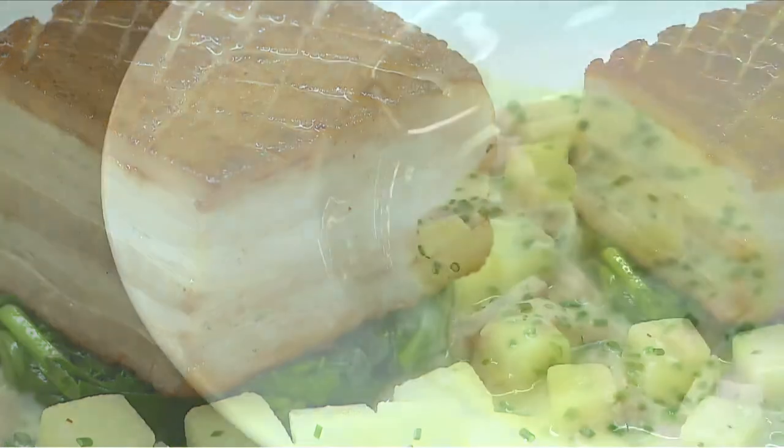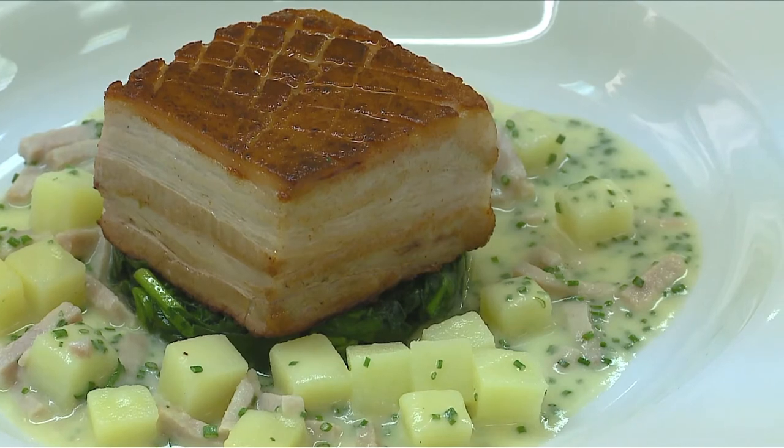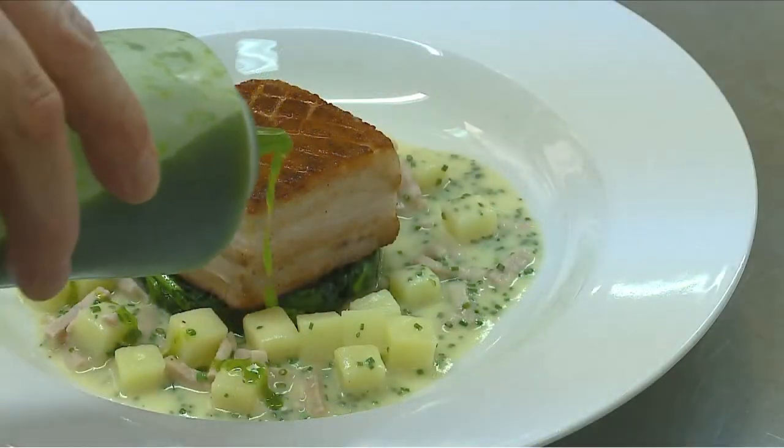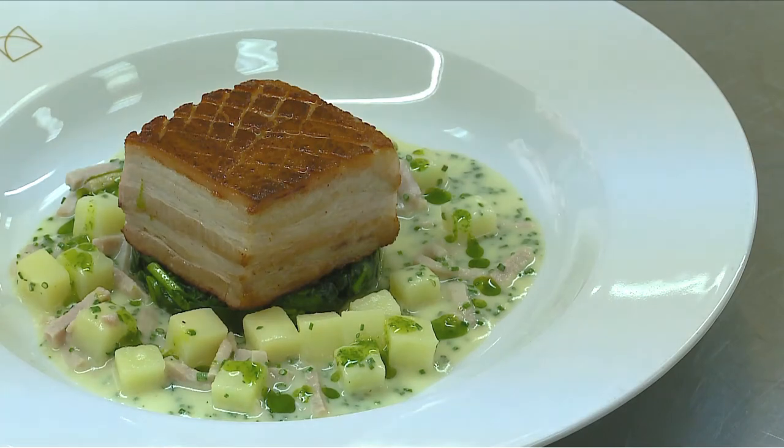Coddle is a traditional Dublin dish — a one-pot dish, very much from the tenements and old Dublin. What we've done is taken it and put a modern interpretation on what it is. The key difference is that we serve it with slow roasted pork belly.